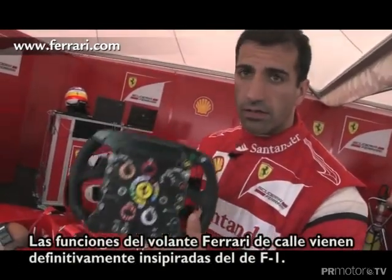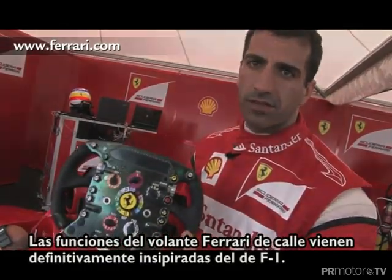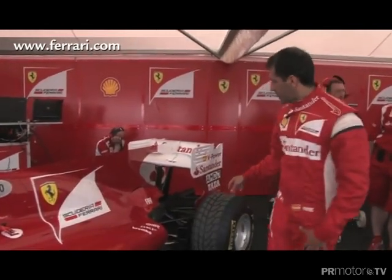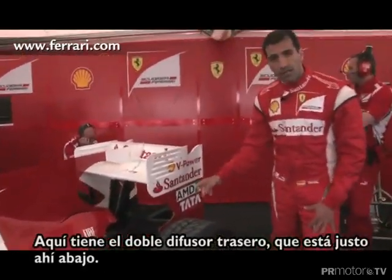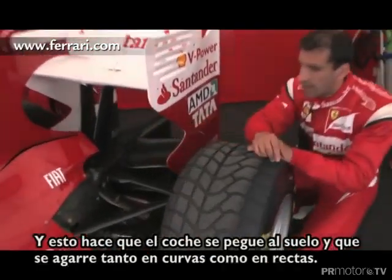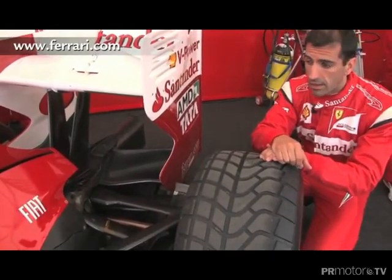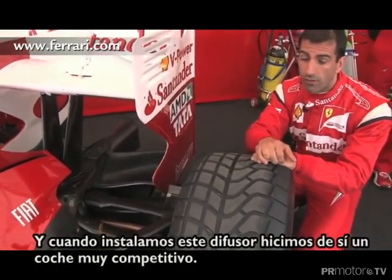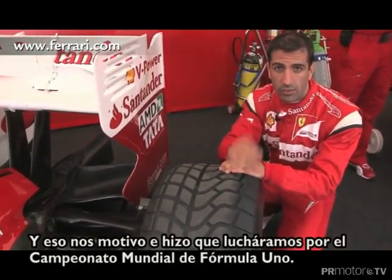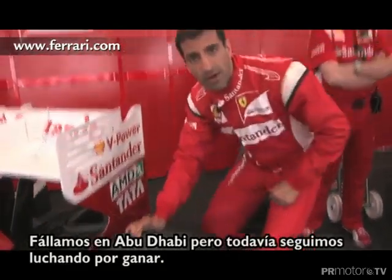The Ferrari road car steering wheels really all come from the Formula One machine. The thing that made this car very fast is in the rear — it had the double diffuser, which has now been banned. Right in here it generated a lot of downforce while being very efficient on the straight. When we introduced the double diffuser we became very competitive, and that's why we went down to the wire almost winning the world championship — we lost in Abu Dhabi, but we put up a very nice fight.